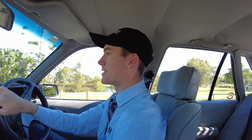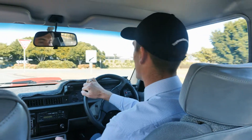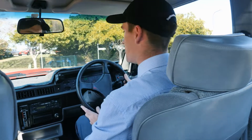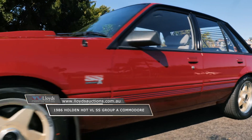Hi folks, Frank here from Lloyd's Classic Car Auctions. Today it's my pleasure to present this 1986 HDT VL Group A SS. Just presents awesome, this car. It's build number 367 and it's just got over 146,000 kilometres on the clock.